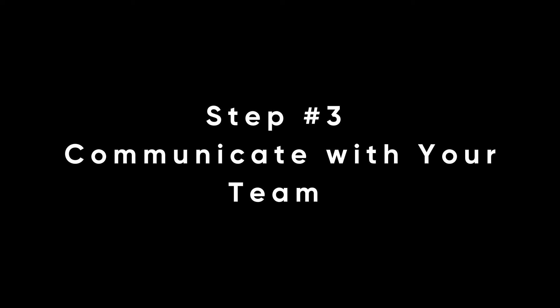Tip number three is communication, communication, communication. I cannot tell you how important it is to communicate with your team at all times. At Corridor, there's no such thing as over-communication. It is so important to consistently keep a communication line open with your entire team and have your dev team communicate with marketing and vice versa. Communication is the number one thing for success when developing your software.